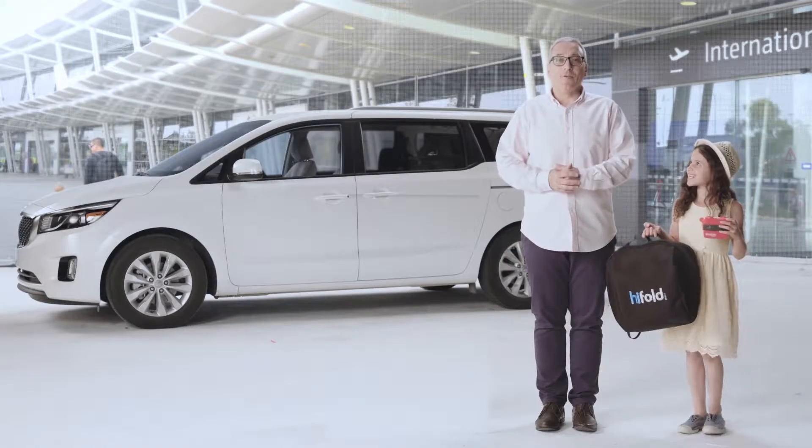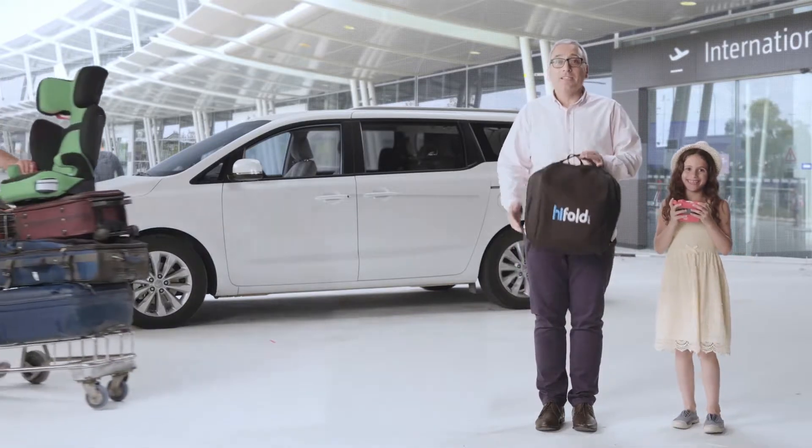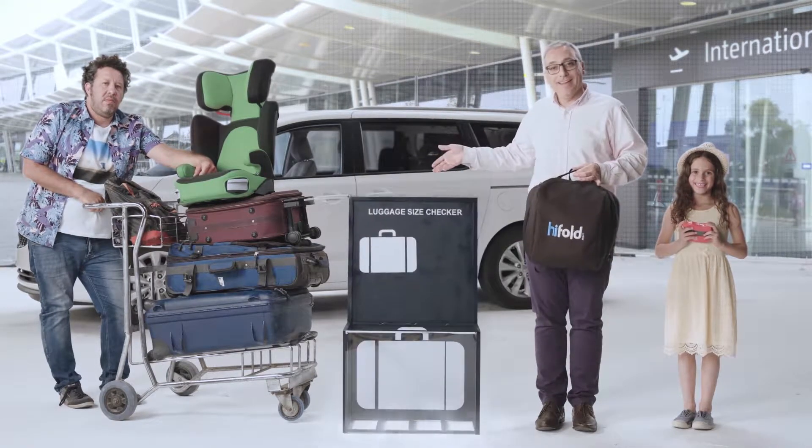Hi-Fold can easily go with the child — it doesn't have to stay in the car — so it's perfect for taking on vacation. And unlike a large regular seat, it can easily fit in here.